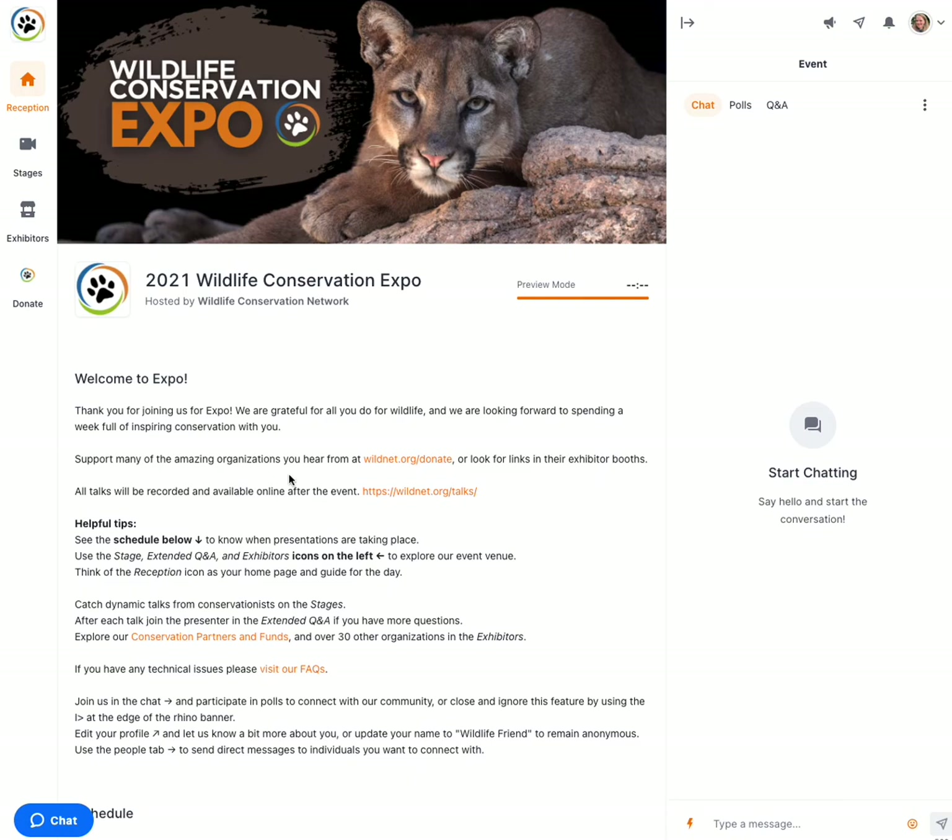Now I know that's a lot, but you can choose your own adventure and participate in as little or as much as you want — it's really up to you. If you have any questions, let us know and we hope you will have a wonderful and inspirational expo week.